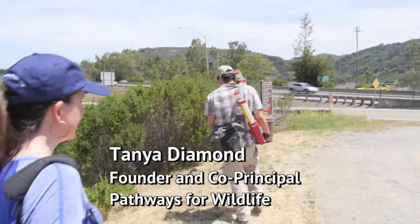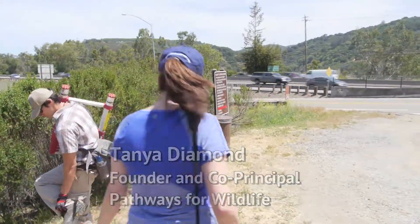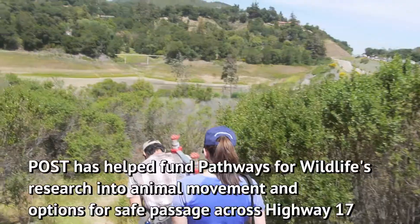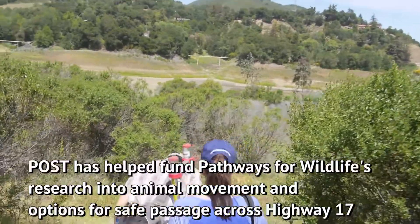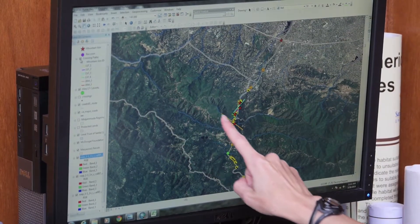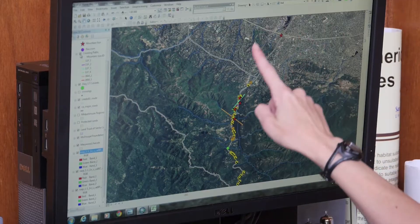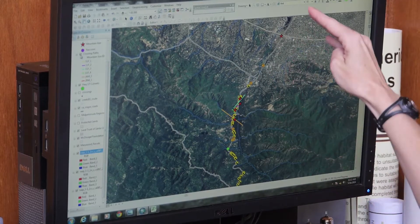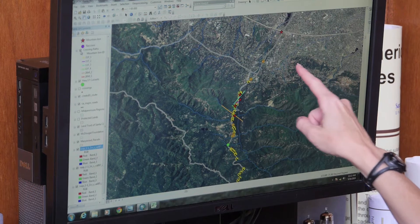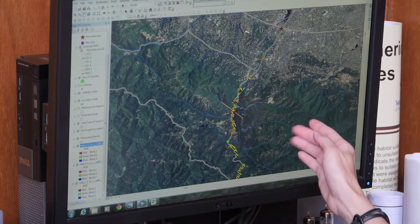One thing you can see with Highway 17 is it's always busy — this is the least busy it is right now. Here we have the Santa Cruz Mountains connecting over to the Sierra Azul, with the town of Los Gatos and San Jose. You can see how urbanization is encroaching upon the mountains and how Highway 17 has really fragmented the mountain range.